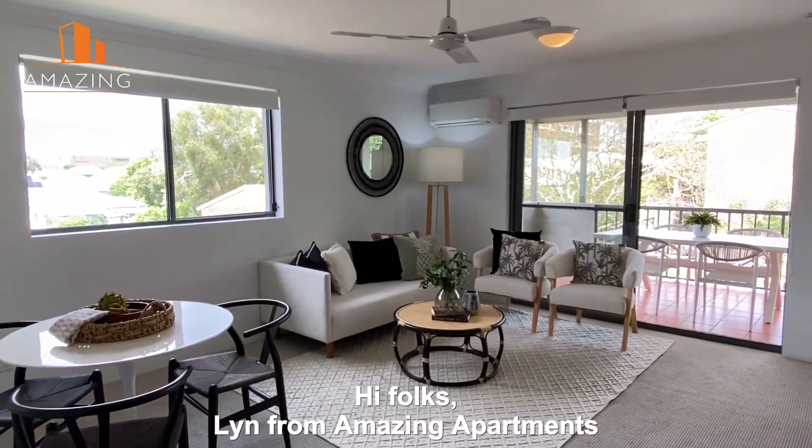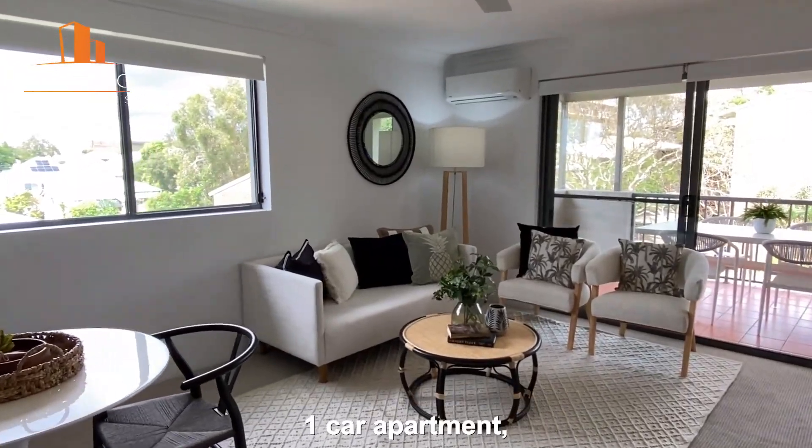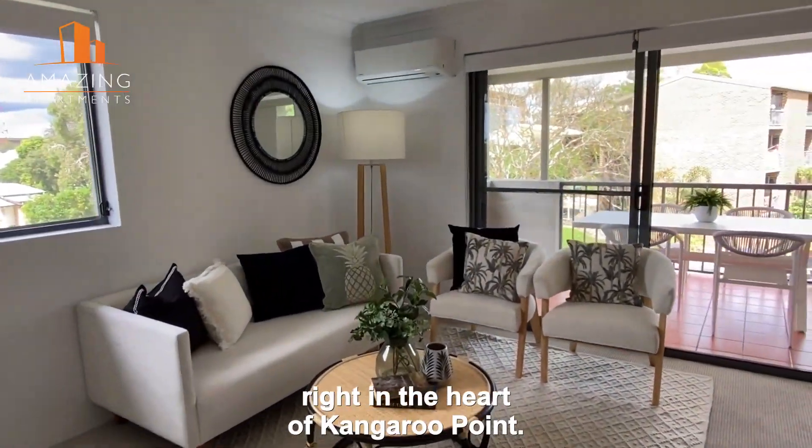Hi folks, Lynne from Amazing Apartments, and welcome to this gorgeous two bedroom, one bathroom, one car apartment right in the heart of Kangaroo Point.